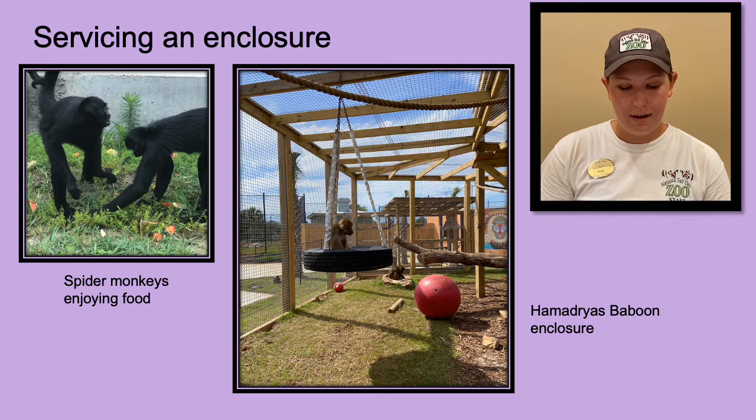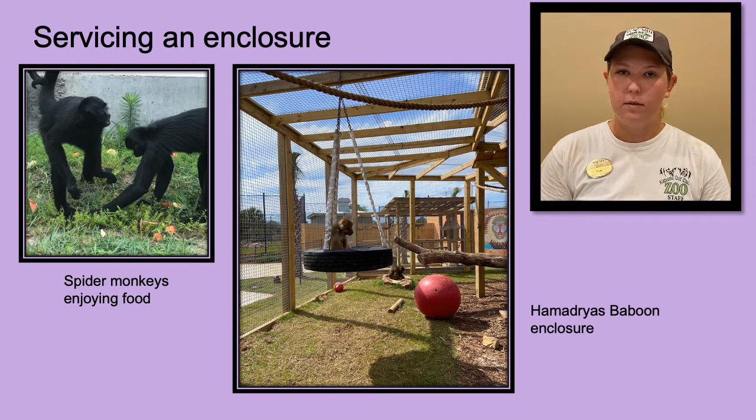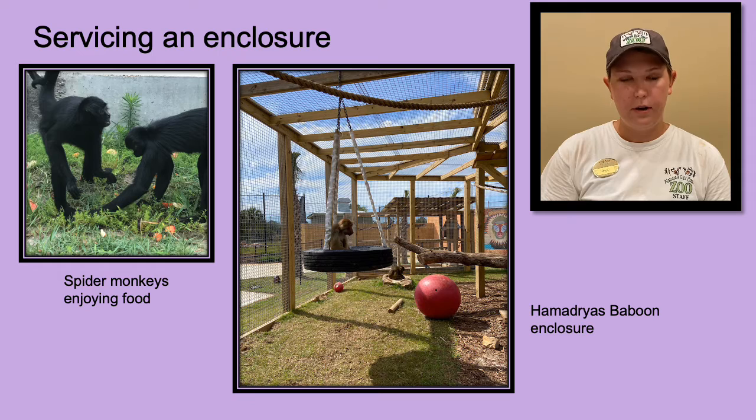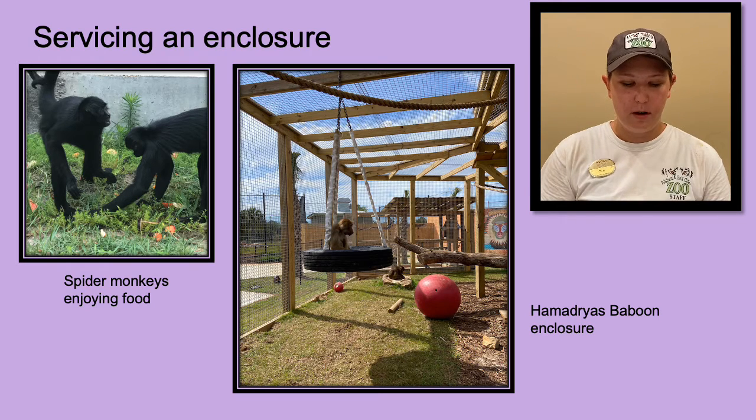Then we get to clean. A big part of our job is cleaning — primates especially are very messy, so there's always a ton of cleaning to do. We deep clean our enclosures a few times a week and make sure that we sanitize everything fully, which ensures the primates stay happy and healthy. While cleaning, it's important to keep our eyes out for anything strange. A somewhat gross part of our job involves looking at our animals' poop, as unusual fecals may be the first sign our primates aren't feeling well.